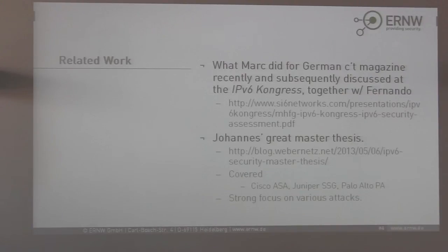There is some related work: the stuff that Mark did when preparing his article for the German magazine ECT and what he presented at the IPv6 Congress. There is also Johannes Weber, who wrote his master thesis on some related topics — a great piece of work. However, both approaches mostly concentrate on how security gear reacts to certain attacks and packets with specific characteristics, which is not what we are mainly interested in.